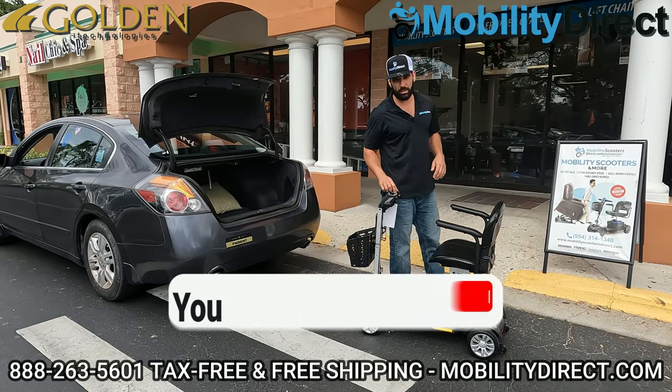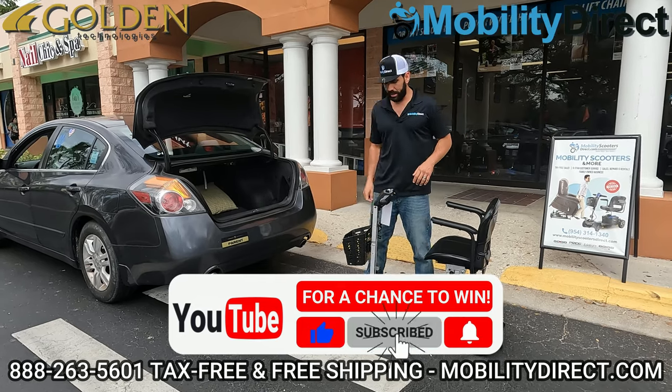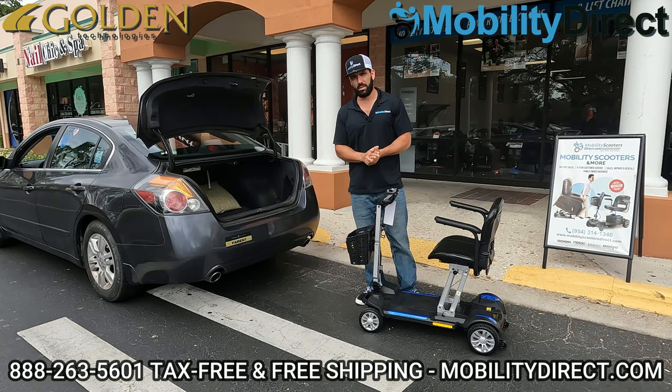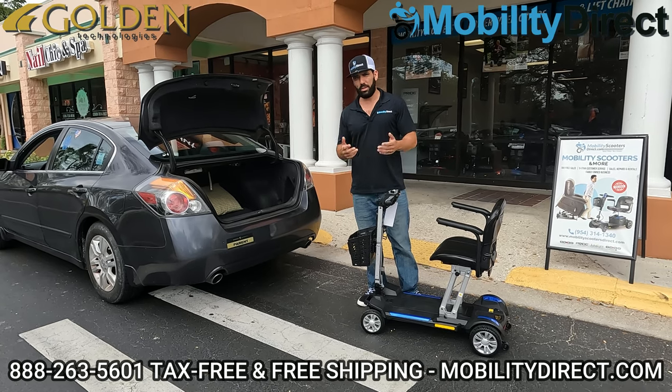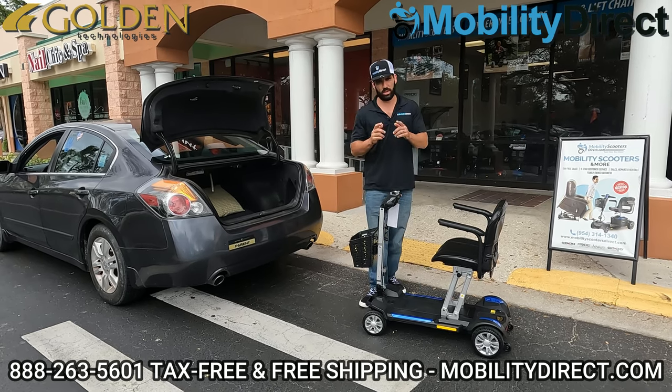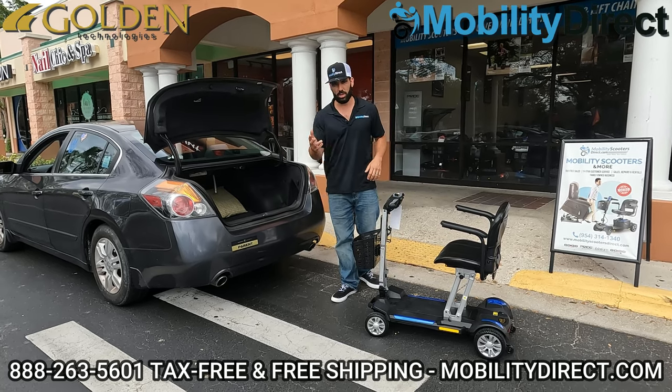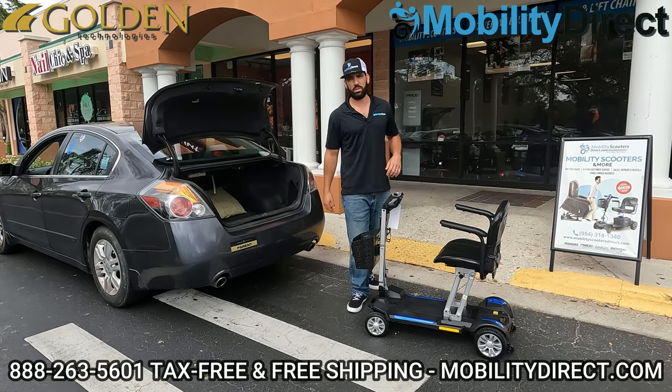I also want to say that if you subscribe to our YouTube channel, you're automatically entered into our giveaway, and we give away a free mobility scooter once a month. It's that easy — just subscribe and you're automatically entered into the raffle. Good luck to you. I'm going to throw a little snippet on the screen of the last winner so you know it's legit, and we'll be right back with you.